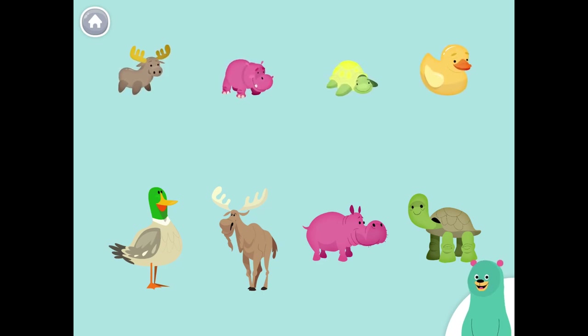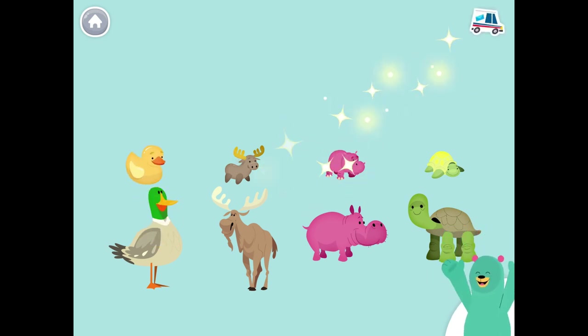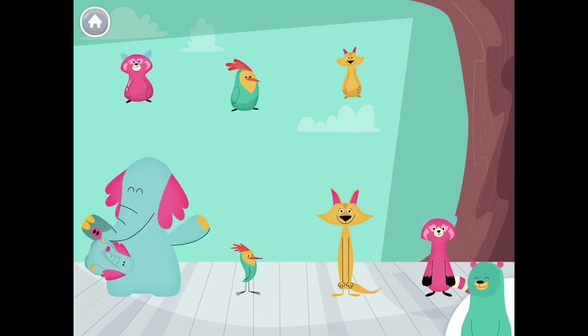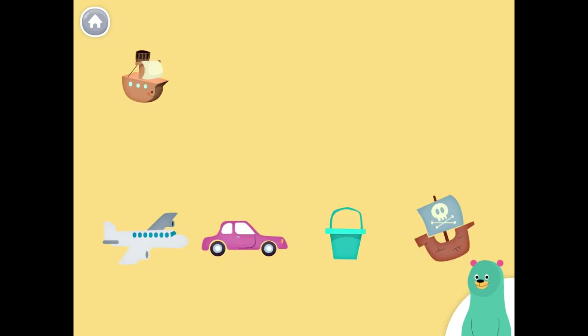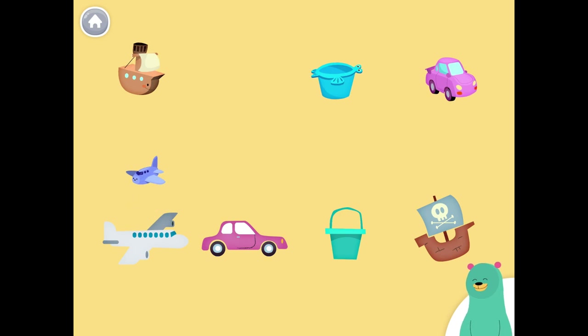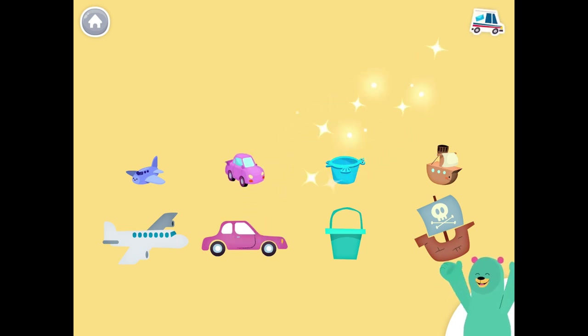Match the toys with the animals. You match the toys and the animals. Match the toy with the character. You match the toys and the characters. Match the toys and the objects. Good job!